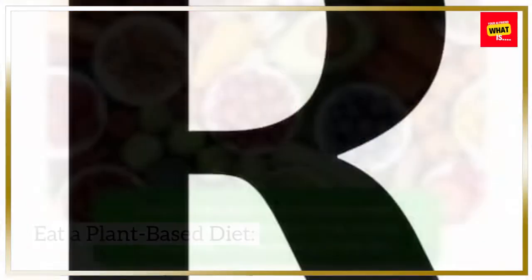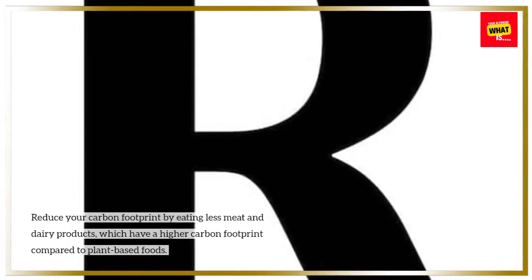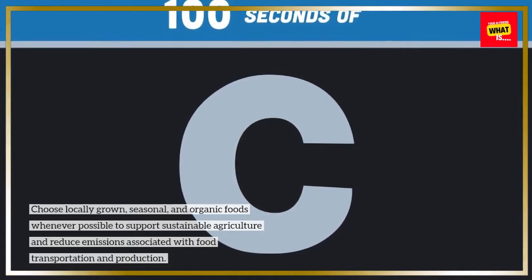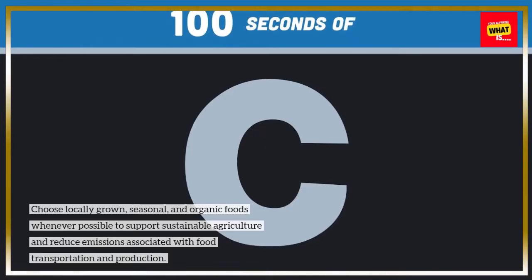Eat a plant-based diet. Reduce your carbon footprint by eating less meat and dairy products, which have a higher carbon footprint compared to plant-based foods. Choose locally grown, seasonal, and organic foods whenever possible to support sustainable agriculture and reduce emissions associated with food transportation and production.